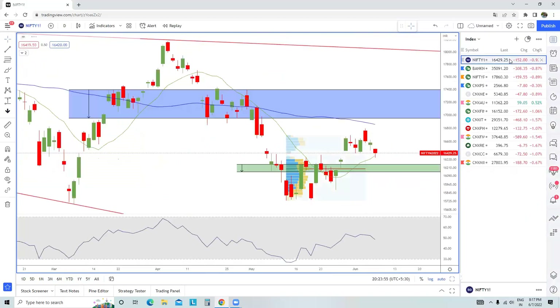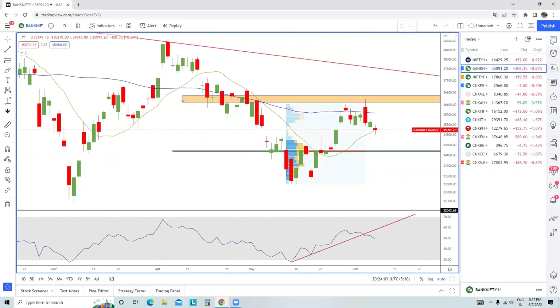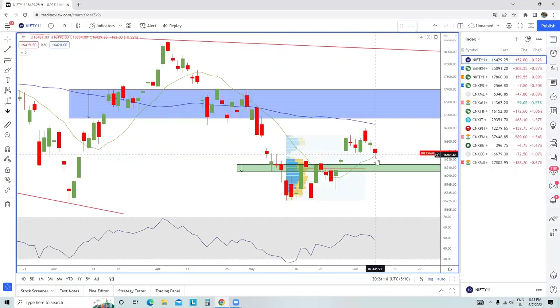To sum it up, yes the bias is surely on the downside — I'm not saying it's on the upside — but there is a tug of war going on between bulls and bears because there are resistances on the upside and supports on the downside. With time we will understand who is going to win this war — the bulls or the bears. Trade wisely, trade less, stay safe. Thank you.